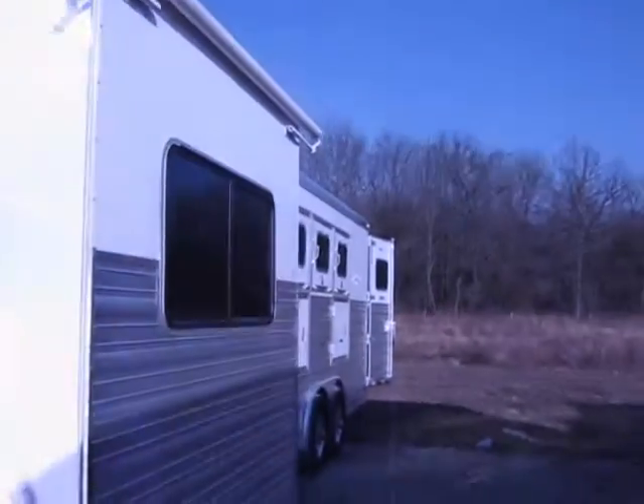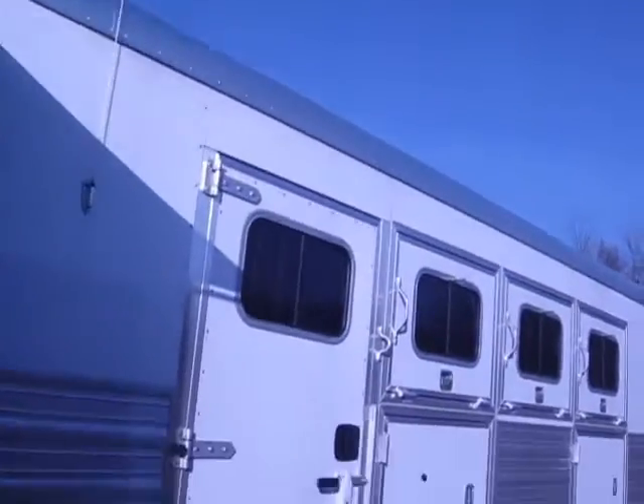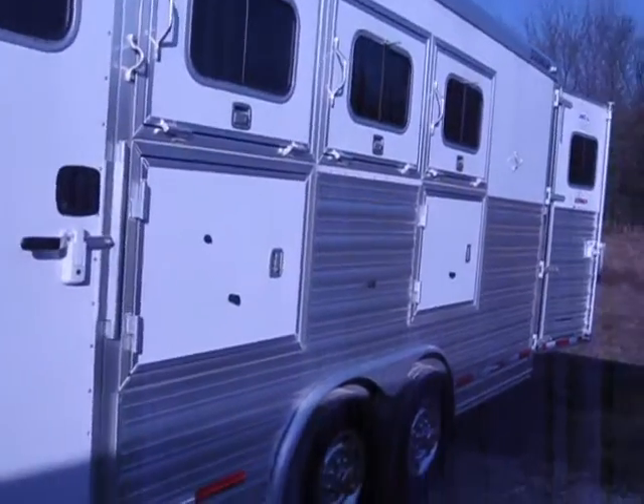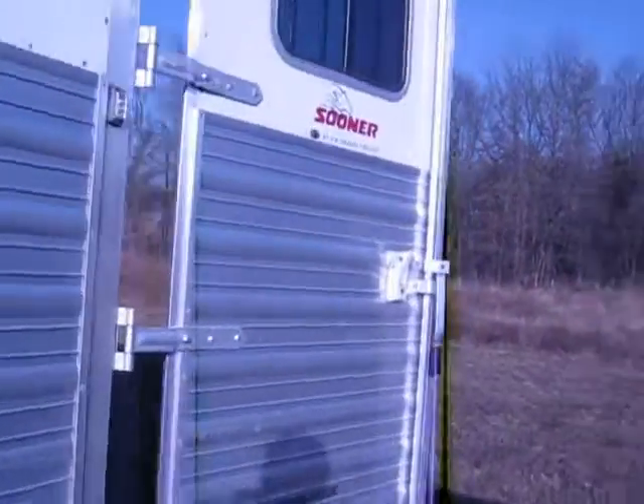This trailer has a 6 foot slide out with a dinette in it, as we'll see in a little bit. A large escape door, large manger compartments, and three big drop down windows on the head side of this trailer. Back in the tack and horse area, a four tree satin rack with a solid tack wall, lined and insulated overhead in the horse area, with LED lighting along the side and a stud divider in the first stall.